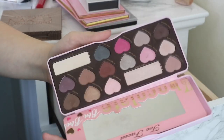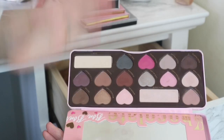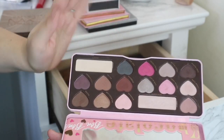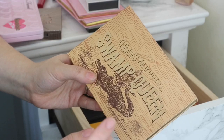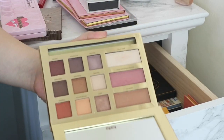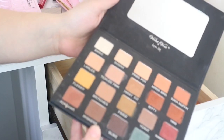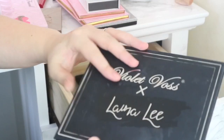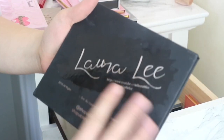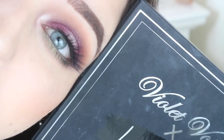Then I've got my Too Faced Chocolate Bon Bon palette which is pretty much one of my top 10 palettes, and it was one of the first high-end palettes I bought so I want to keep hold of this. The Tarte Swamp Queen Graveyard Girl palette — I'm going to keep it but I don't really reach for it; it did cost an arm and a leg. Then I've got the Laura Lee Violet Voss palette which I do really enjoy but never reach for. It was a really pricey palette but I want to keep it because I love Laura Lee.